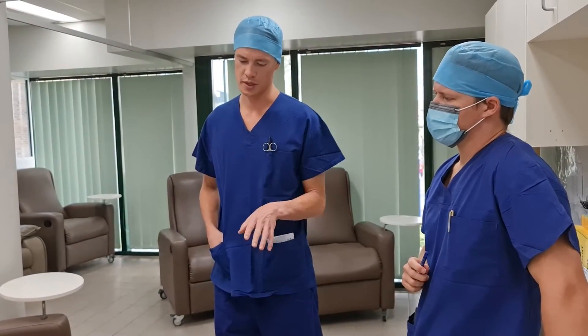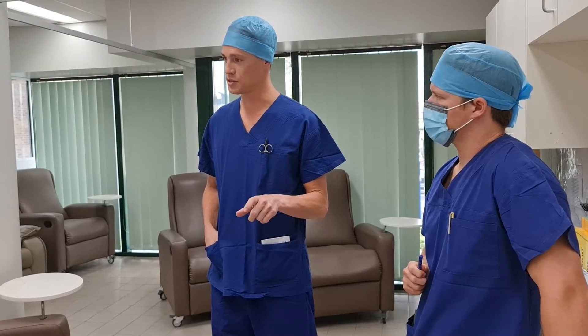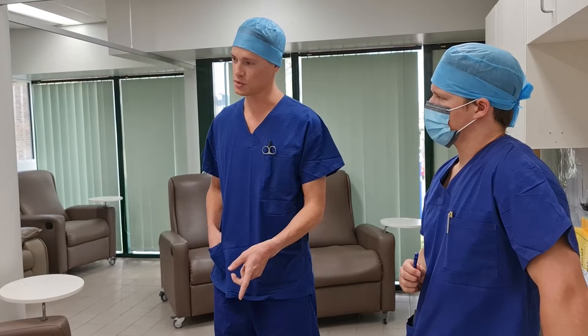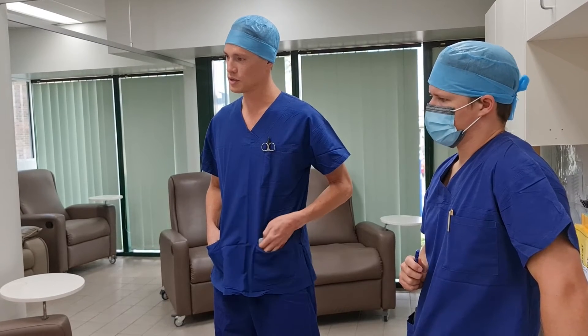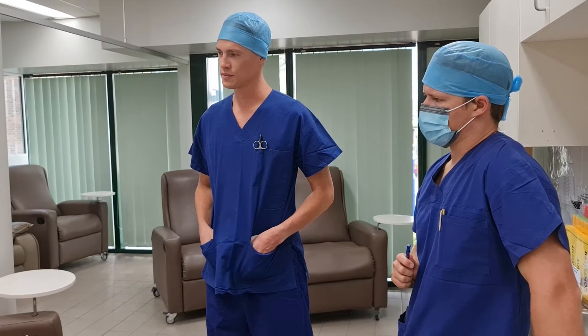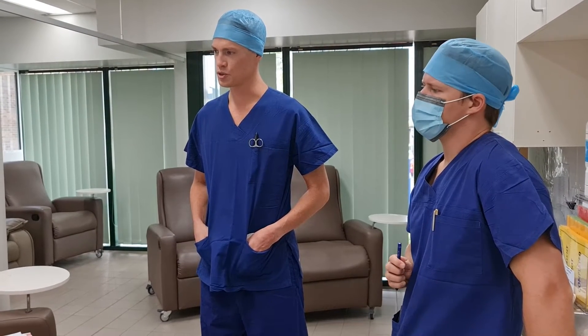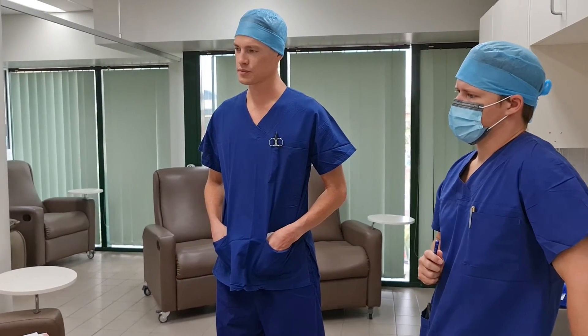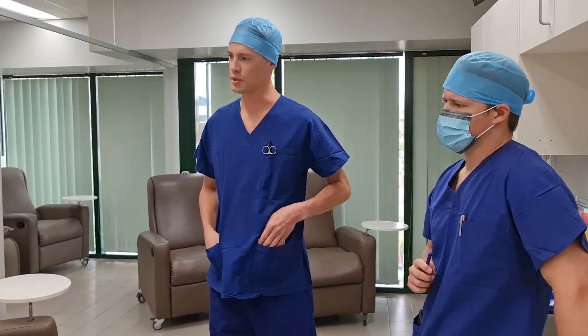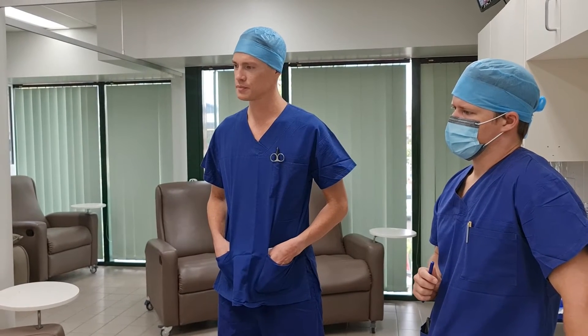Did you notice the difference between when you had the plantar fascia at the start, in terms of the nature of the symptoms, in comparison to when you had the nerve? Yeah. So sleeping and rest - the nerve pain is constant. No sleep for the last three or four months - I'll hit 2:30 every morning and that's it. In comparison, with the plantar fascia I slept all the way through, just getting up to go to the toilet.